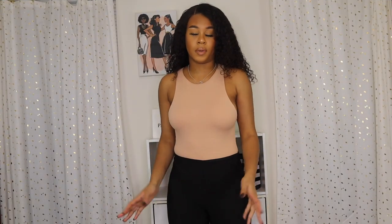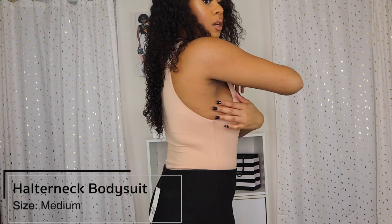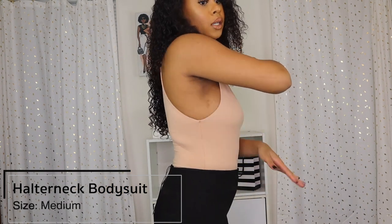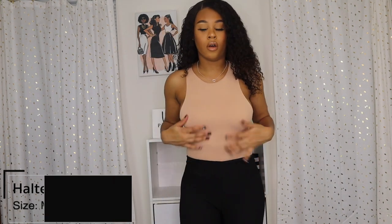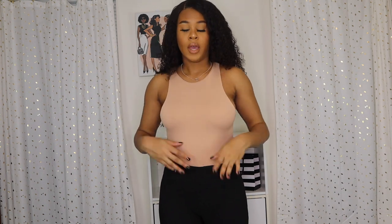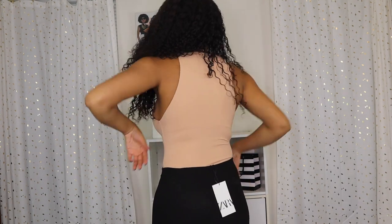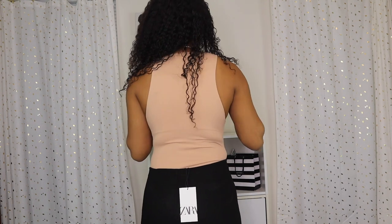This is the next bodysuit, a size medium — more of a halter style. It comes way lower on the sides than the first one, so you probably can't wear a bra. But they double-lined the inside, so you can't see anything — it looks really smooth. This is the back. I really love the color, it's a nudish pink.